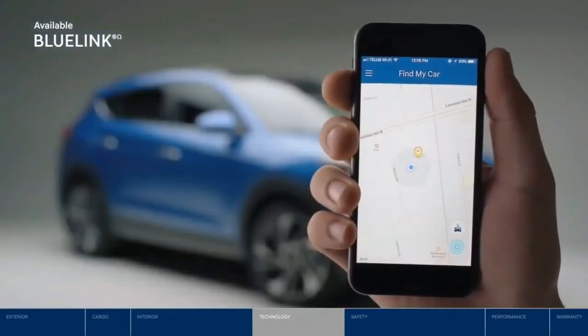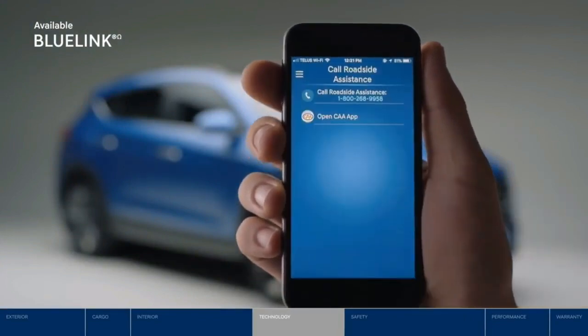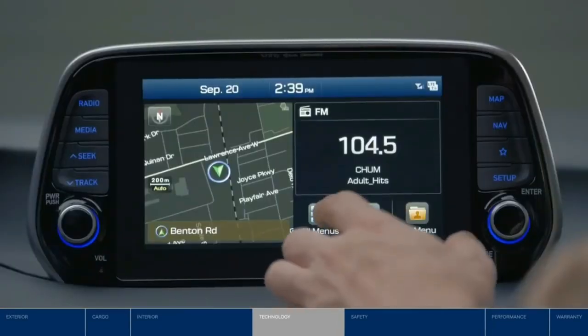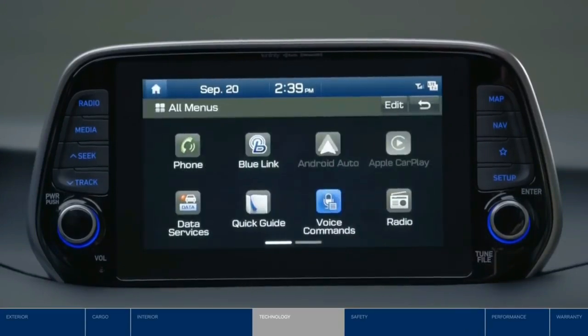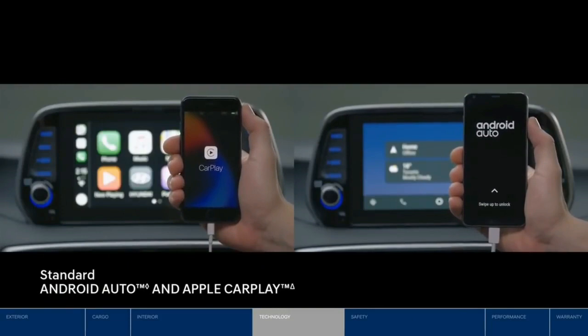Find where you parked your vehicle and easily access SOS roadside assistance and automatic collision notification. Love taking your favorite music apps and must-have maps with you on the road? Do it all seamlessly with Android Auto or Apple CarPlay.